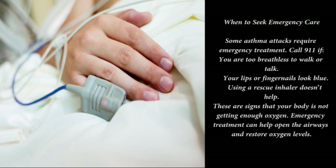Asthma early warning signs: sometimes asthma causes more subtle symptoms that don't interrupt daily activities, but these can be warning signs that a full-blown asthma attack is imminent. Red flags to watch for include frequent coughing especially at night, difficulty sleeping, unexplained fatigue, and feeling out of breath.